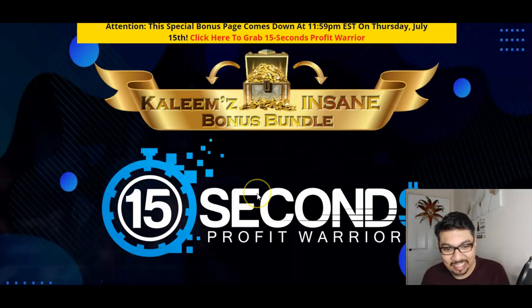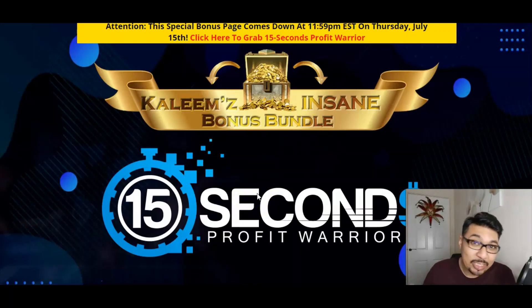As you can see my Stunning Bonus Bundle here for 15 Seconds Profit Warrior, which will be launching on the 12th of July at 11am EST. So let's see more about 15 Seconds Profit Warrior, what it is all about and what amazing features they have to offer.